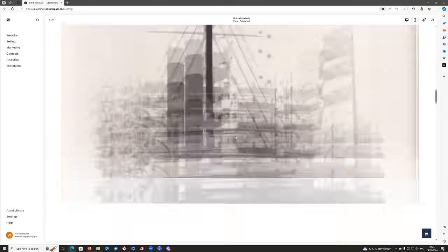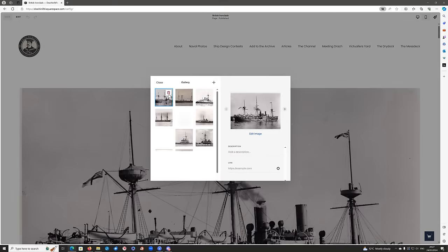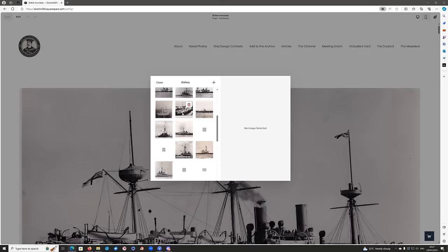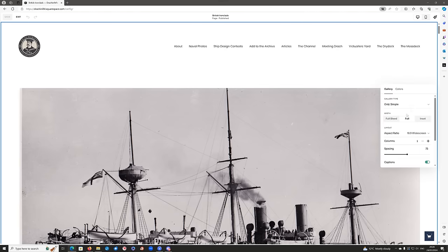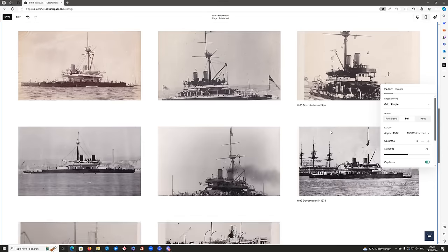This week we're upgrading my ironclads gallery. At the moment there are only a few pictures — they're quite big. I used to like it, but I don't anymore. So I'm going to edit the gallery, hit the plus button on the right, and upload a ton more images. There may be one or two duplicates I'll have to sort later, and a couple of back-of pictures I don't need. Now I go into edit section and I'm going to go with three columns — that's a nicer layout.